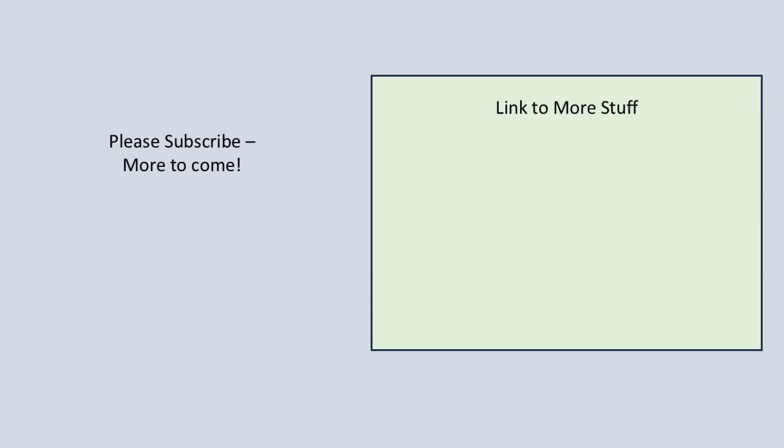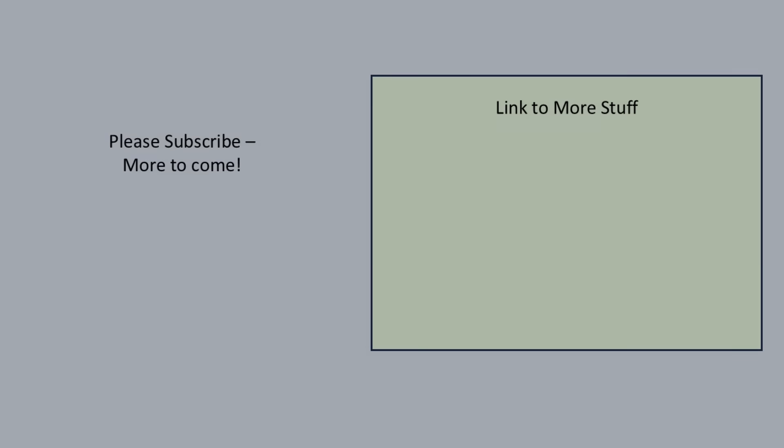Well, we'll call it quits for now. I hope this has been educational. Here you can subscribe and also link to other videos. Thank you. Bye for now.